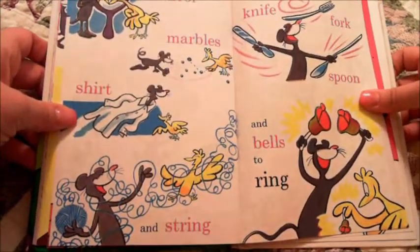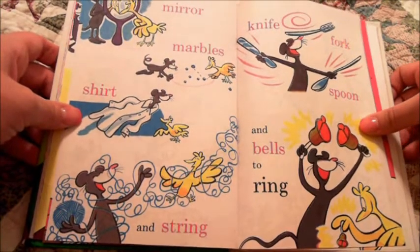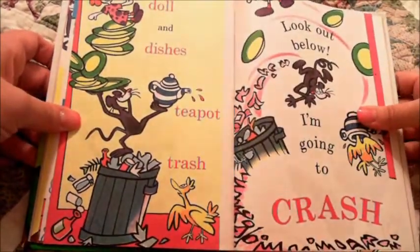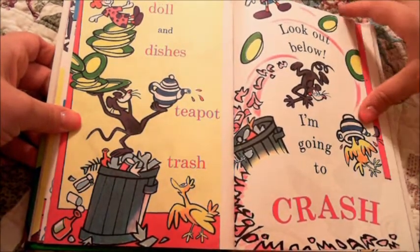Mirror, marbles, shirt and string. Knife, fork and spoon, and bells to ring. Doll and dishes, teapot, trash. Look out below, I'm going to crash.